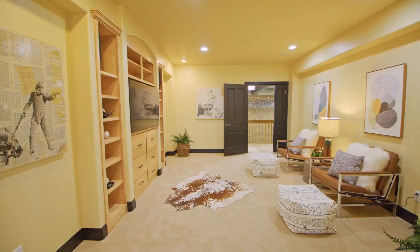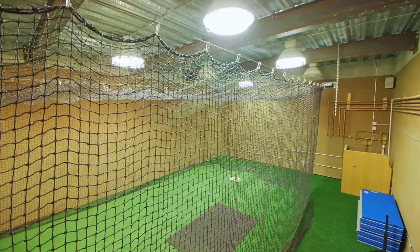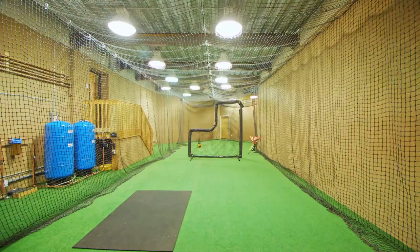I promised you something you've never seen before — take a look at your very own private batting cage that also works as an indoor driving range. Your kids can spend time in here honing their skills, or imagine hosting a birthday party in here.